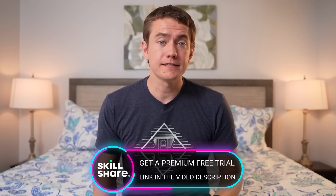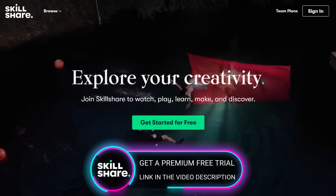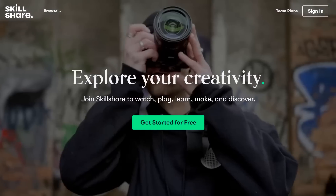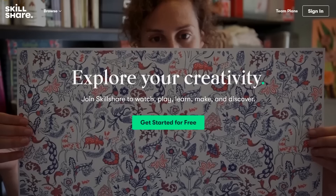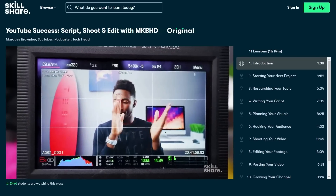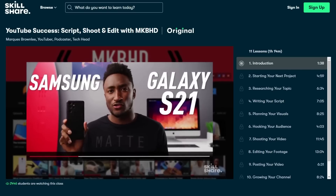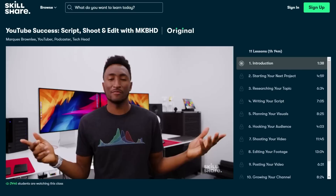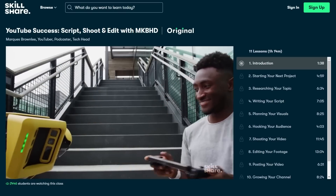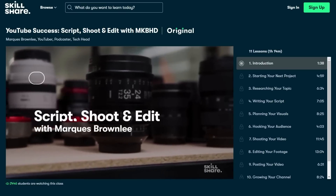One key consideration that you should have is checking out today's video sponsor, Skillshare. Skillshare is an online learning community for creatives where millions come together to take the next step in their creative journey. They uploaded something specifically for YouTube creators by Marques Brownlee — YouTube success: script, shoot, and edit with MKBHD. That's just one of the inspiring classes you'll get unlimited access to, with hands-on projects and feedback from a community of millions. I've absolutely appreciated seeing MKBHD's perspective of going from start to finish on a tech review, and I've already started implementing some of those things on our channels here.